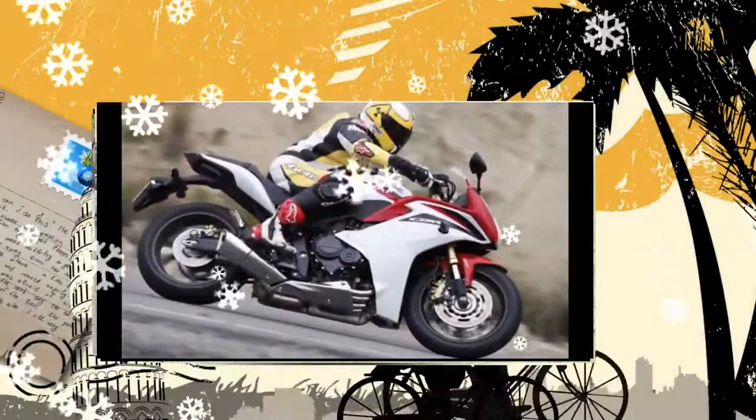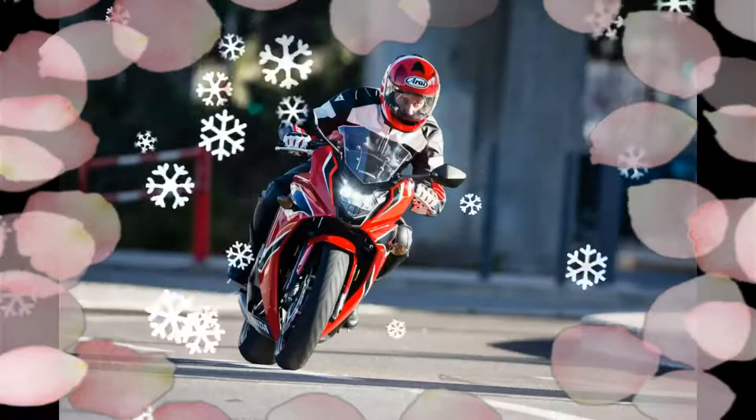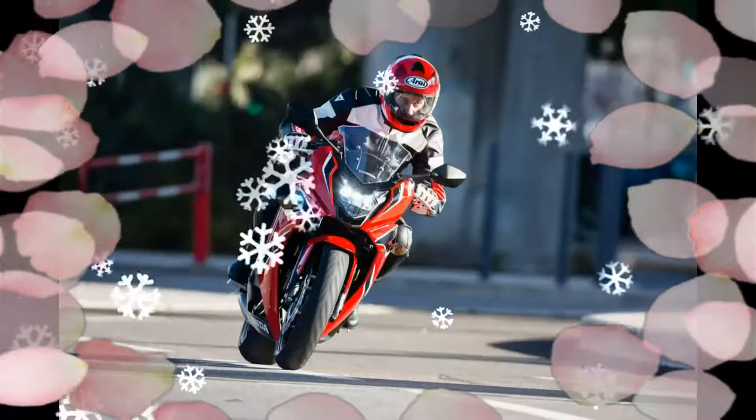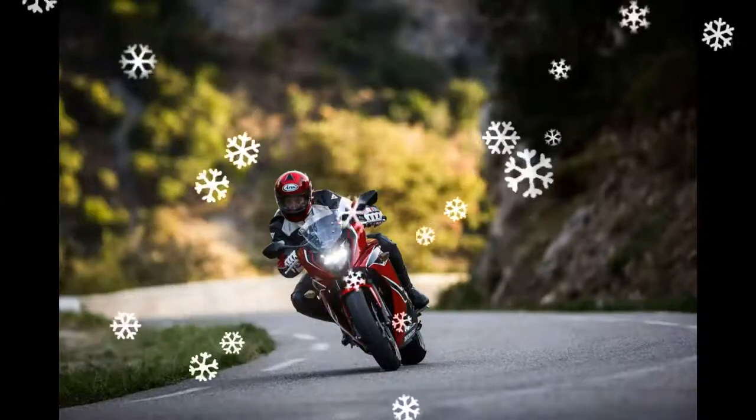The brakes include dual 320mm waved discs in the front and a 240mm unit in the rear. ABS is standard in both the 2017 Honda CBR650F and Honda CB650F. The bikes also gain a new LED headlamp.